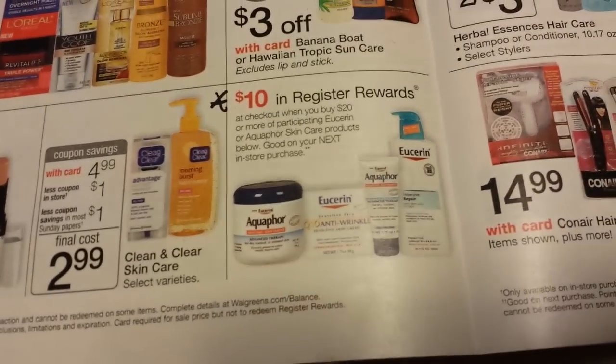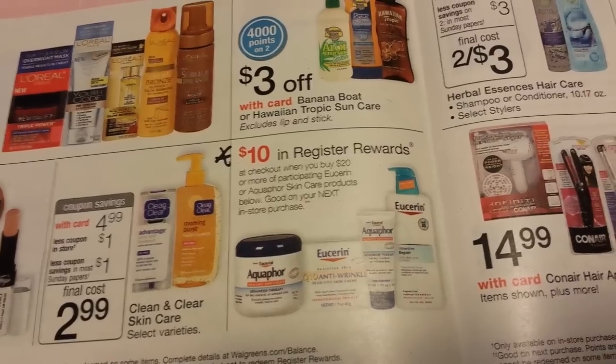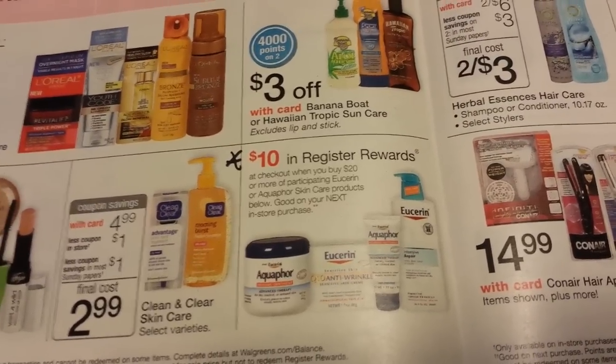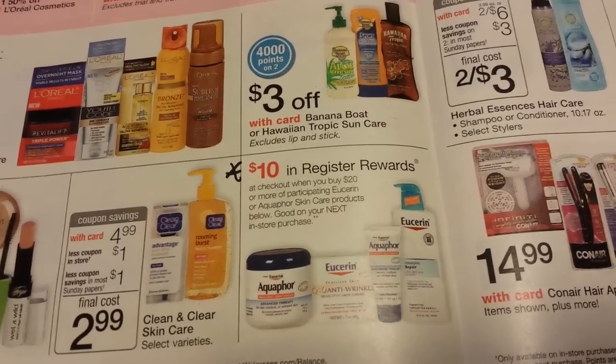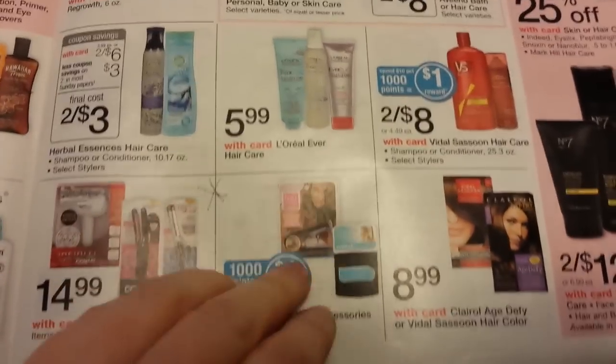Here's a register reward deal on Aquifer and Eucerin — spend $20, get back $10. The coupons I know about expire today, March 9th, so that's what it is if that's a product you use.